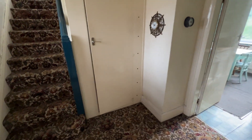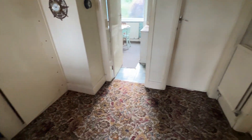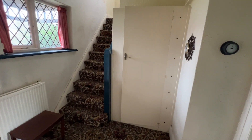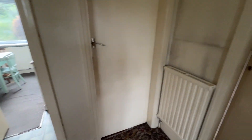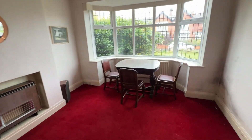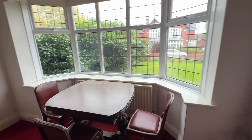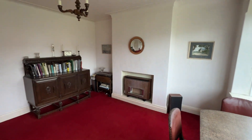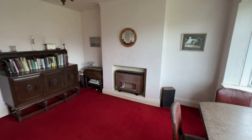Entrance hall with a built-in storage cupboard. There are two reception rooms. I'll show you the dining room first. Lovely bay window, UPVC double glazed. Tile fireplace.